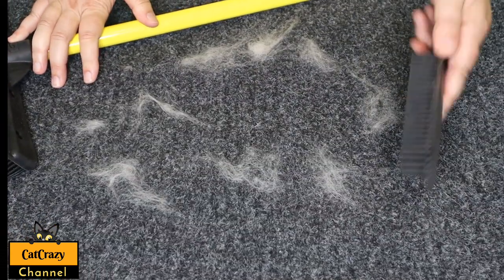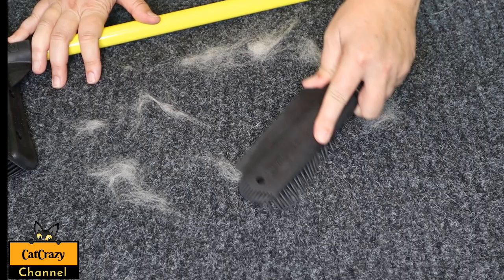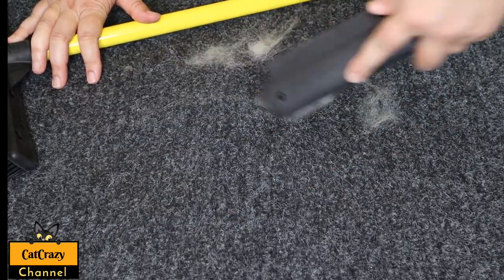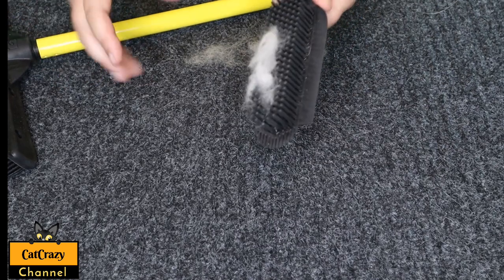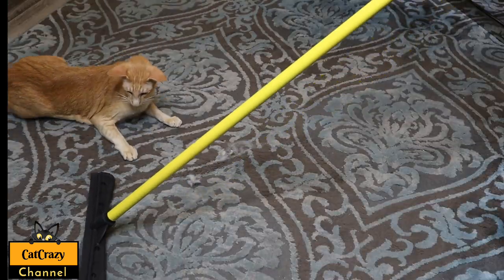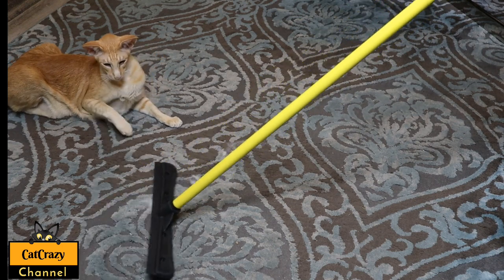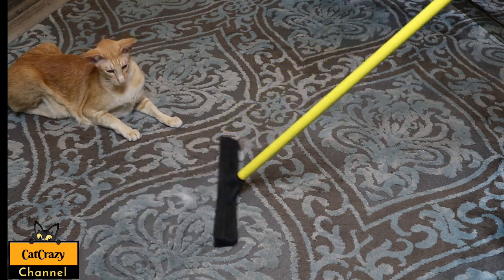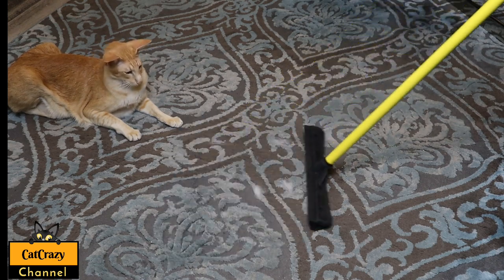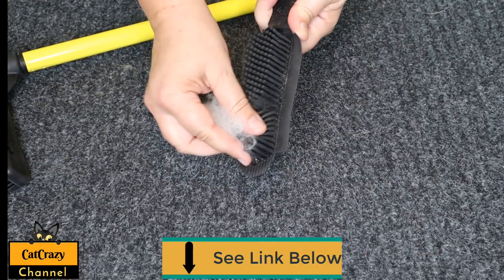The Every Holder Fur Remover Brush and Broom — this one is made of rubber or something similar, and it also works really well. Since it comes with a broom too, you can use it easily on carpet. All the fur is gone. There you go.